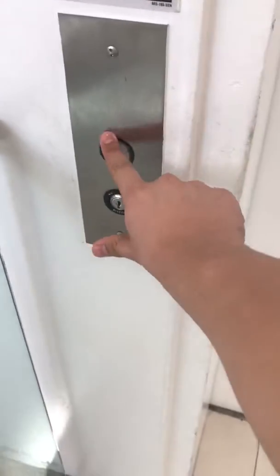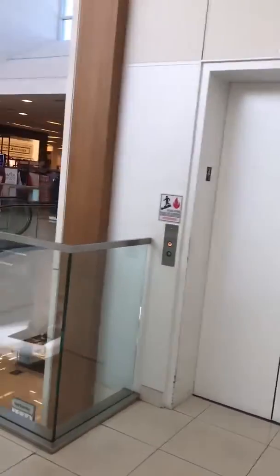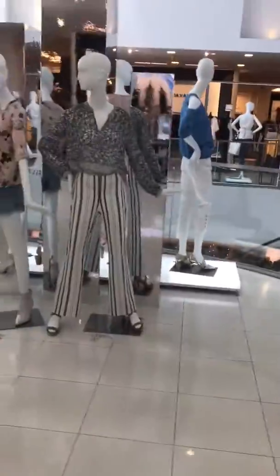Let's go back down. That's it. There's the elevator sign.